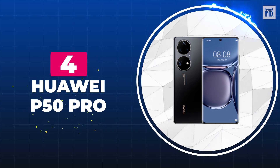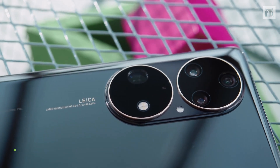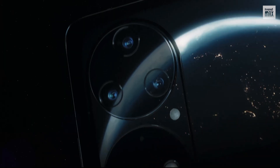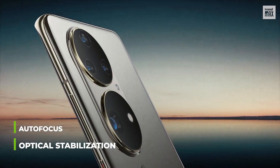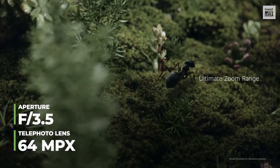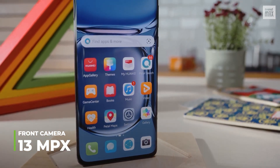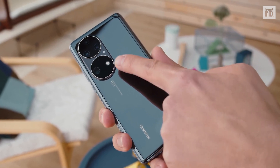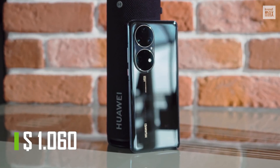Number 4: Huawei P50 Pro. It has four rear cameras. The P50 Pro features a 40 megapixel monochrome camera with an f1.6 aperture, which boosts the other cameras with details and depth. The main camera is 50 megapixels with an f1.8 aperture, optical stabilization, and autofocus. Its 13 megapixel ultra-wide-angle camera has an f2.2 aperture. The last is a 64 megapixel telephoto lens with an f3.5 aperture and 3.5x zoom without reducing photo quality. Its front camera is 13 megapixels with an f2.4 aperture. Its automatic photography mode adapts perfectly to all captures, even at night. It can be yours for $1,060.